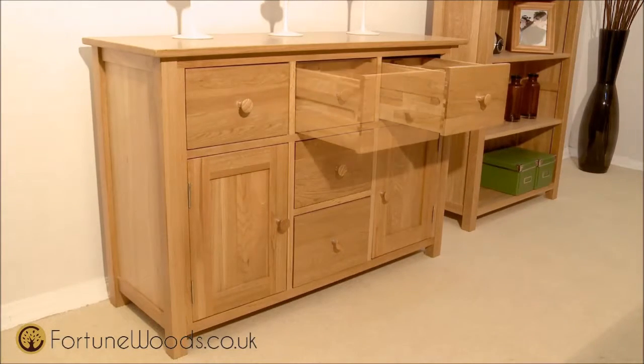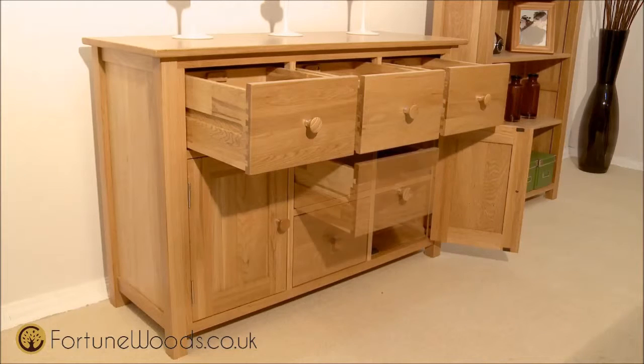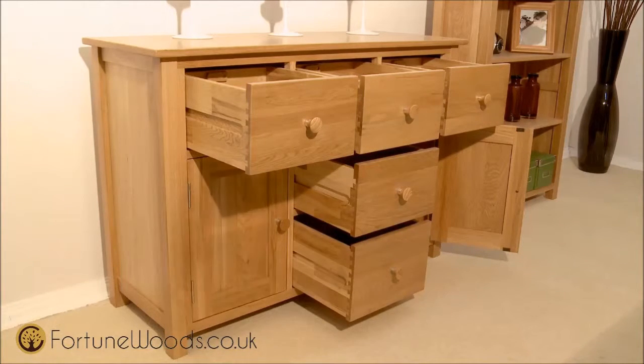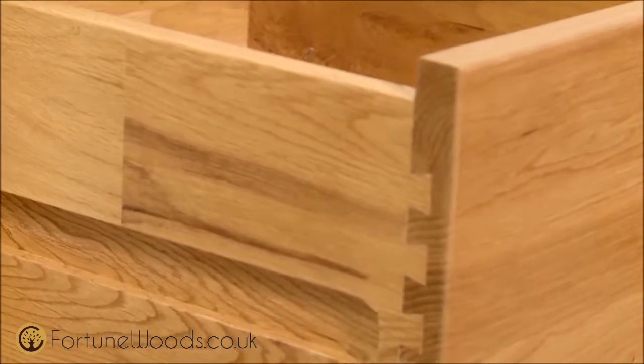Expertly made dining room tables will further enhance the elegant feel of your dining room. Windsor bookshelves have handy adjustable shelves, so you can adjust them to fit books, photographs or ornaments, making them a fitting finish to an attractive Windsor ensemble.